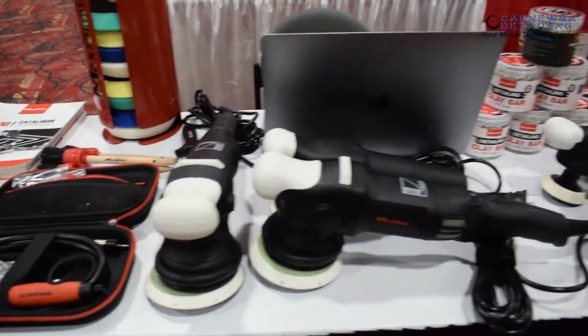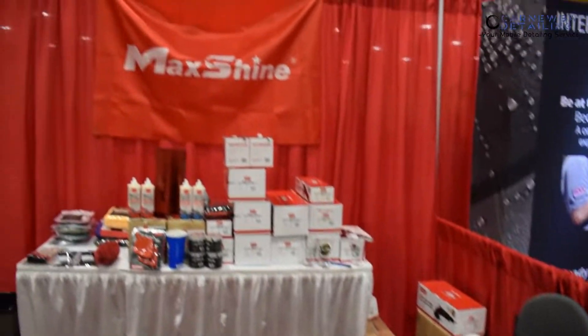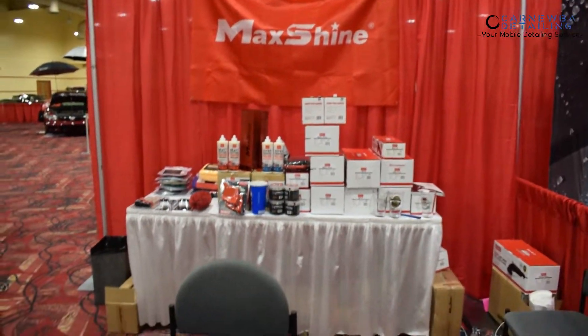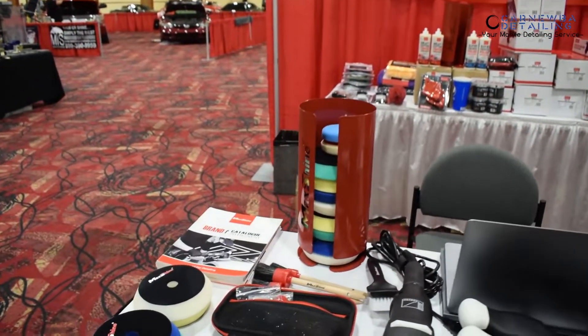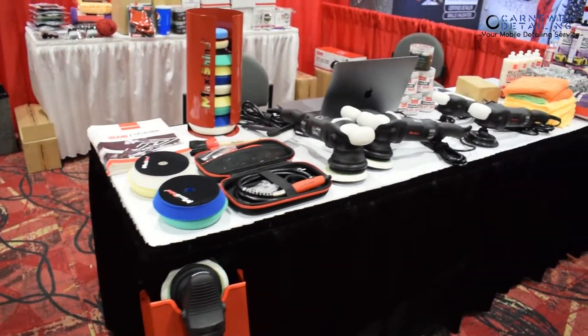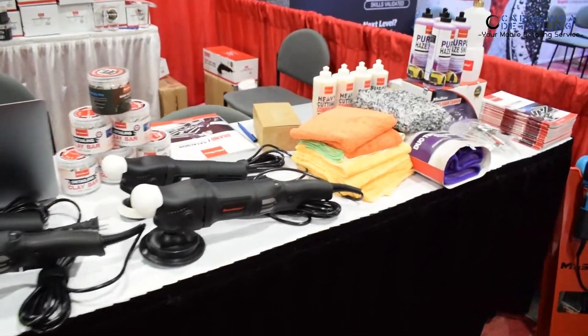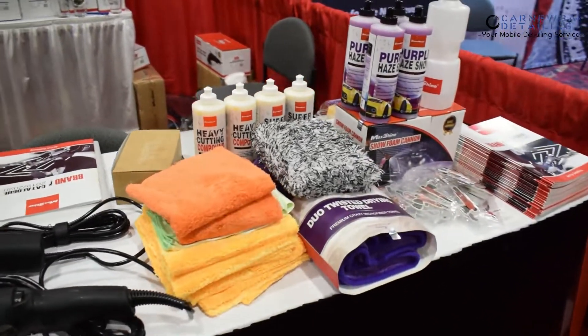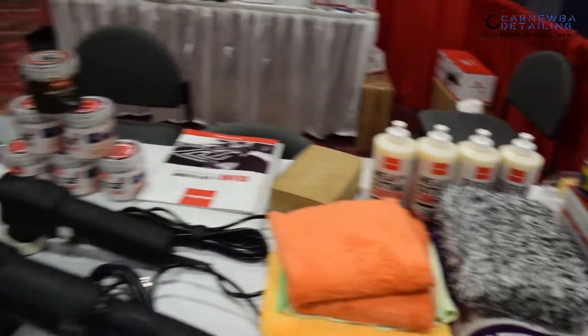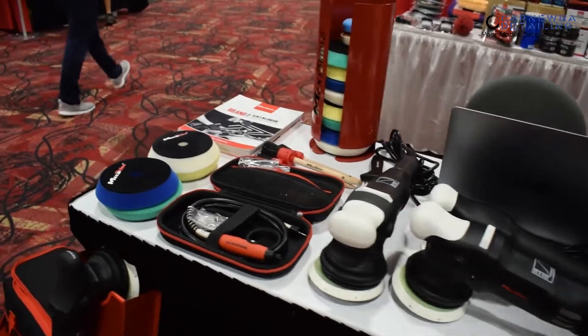This is a really interesting booth. We've got the Max Shine booth — or Shine Master, if you want to call it as well. As you guys know, Max Shine has really been pushing on the U.S. market the past few months, and they actually opened headquarters in California recently. I've been trying to get in contact with these guys for a while, so it's nice to be at this event and be able to talk to a few of the guys. Hopefully we can get some of these tools and products to test out later down the line.